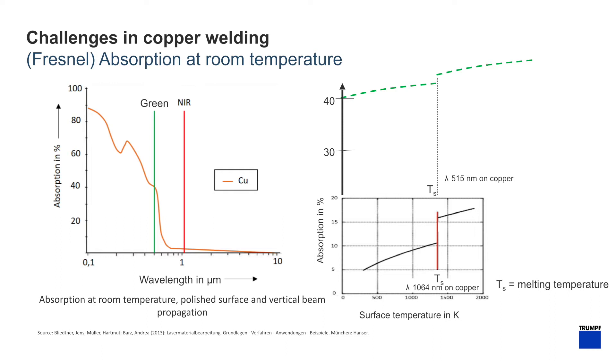As the heat increases in the copper, the absorption increases in the infrared, but when it becomes molten it jumps up another 5%. The second graph shows how the absorption increases as the temperature increases. The red line signifies when the material becomes molten. The top of the graph shows the green wavelength absorption as the temperature changes — when it becomes molten there isn't nearly as much of a jump, and therefore you have a much more stable process.